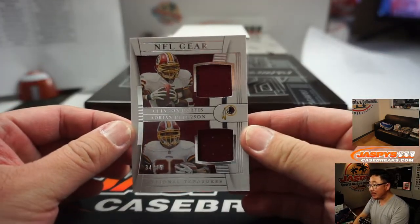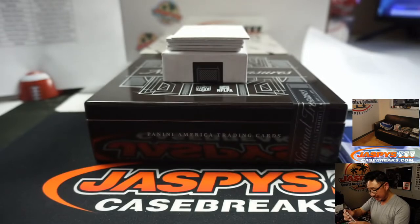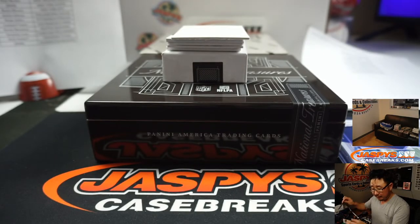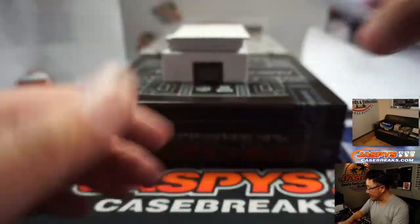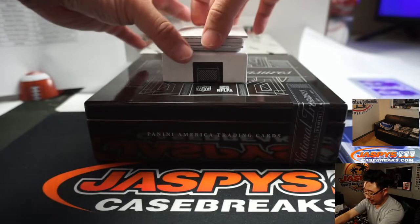NFL Gear — Clinton Portis, Adrian Peterson, 34 out of 75. Dual Relic. That's a number block team, so let's take a better look at the number here. 34 out of 75. That's for Robert Runkle with number four.